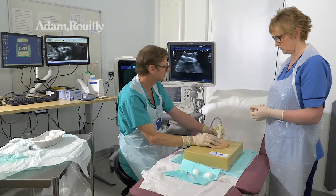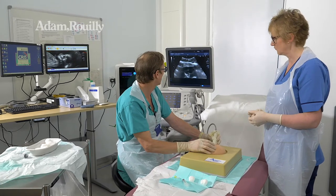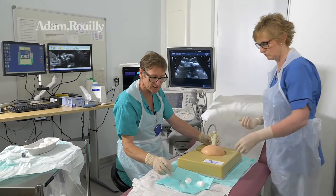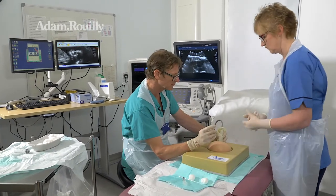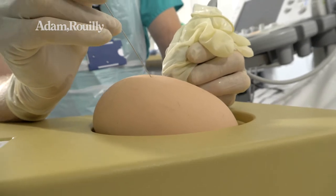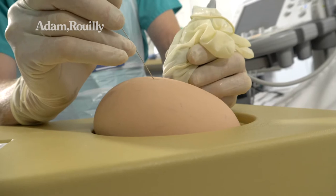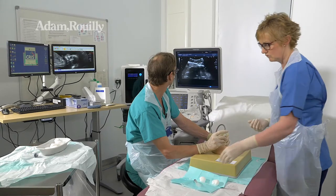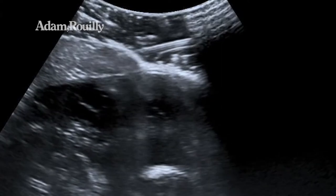So I'm just going to spend a moment getting the placenta in view, and now taking the needle, we're just going to approach it tangentially as you would. Watch the needle get into position and then into the placenta nicely there.